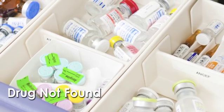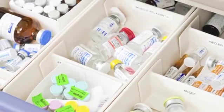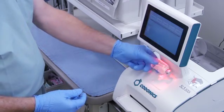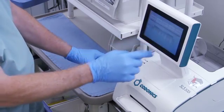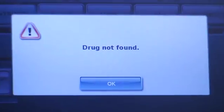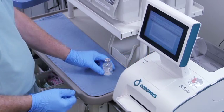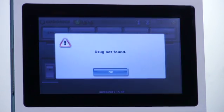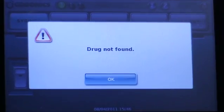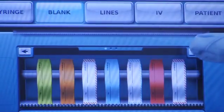There will be cases when a medication has found its way into the OR but has not been certified for use in the SLS by the pharmacy. In this case, when the drug is scanned, the following message will appear: 'Drug not found.' At this point, the user should carefully look at the medication and determine whether it should be used or not. If it is determined that the medication can be used, the user presses the OK button and then selects the appropriate color blank label to be printed.